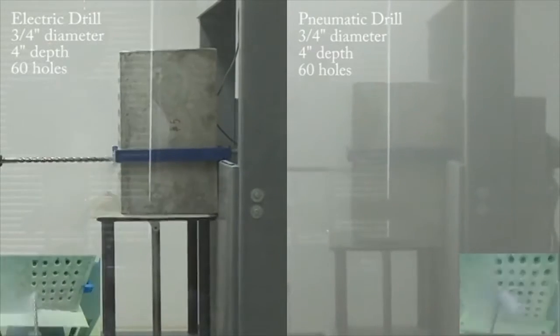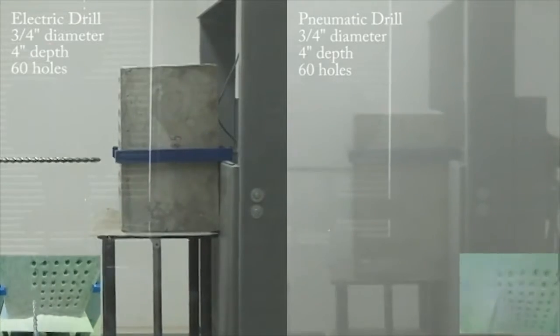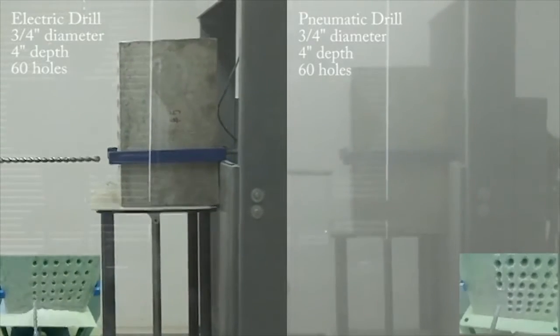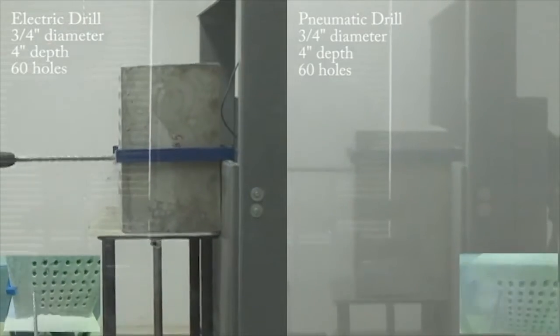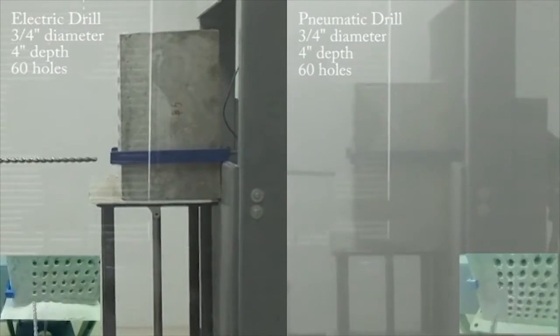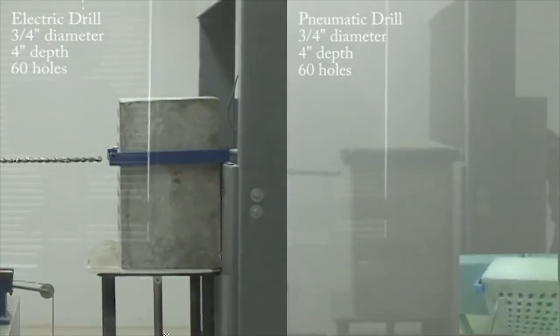The reason for the difference is that the pneumatic drill clears the dust from the hole by blowing air through a hole down the length of the bit. This forced air carries the concrete dust far beyond the hole being drilled. The electric drill clears the dust and particulates with the bit screw design.